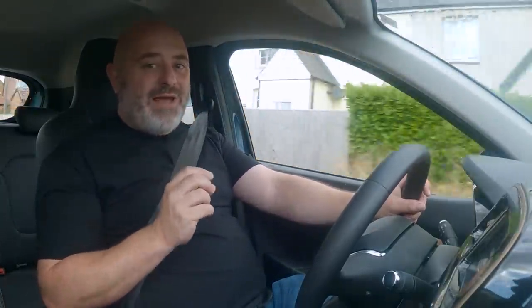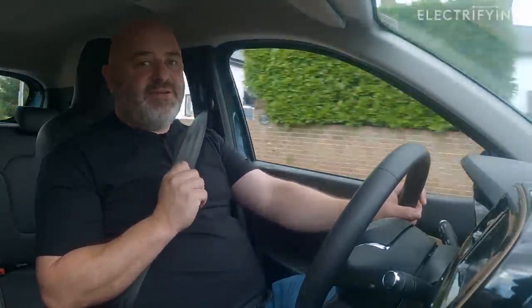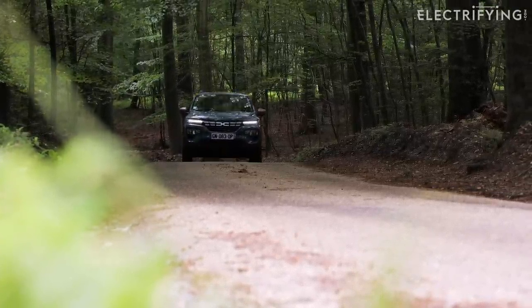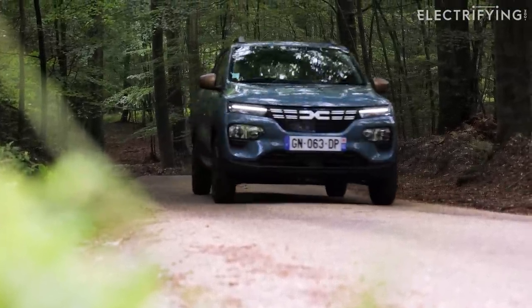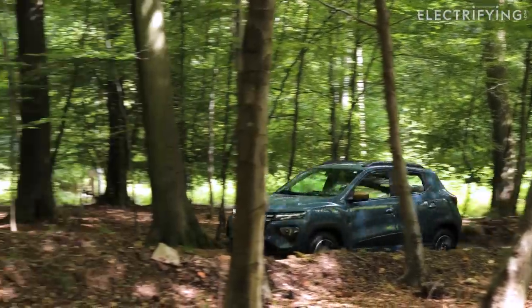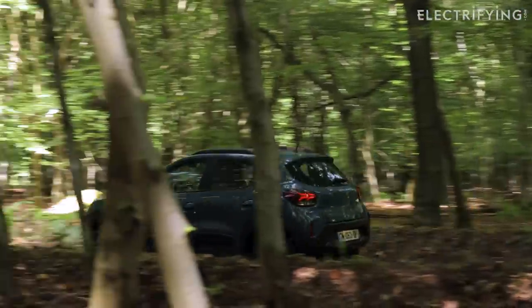This car weighs 975 kilograms, which is about the same as the Picanto with a petrol engine, but it's also half the weight of a Volkswagen ID.3. A lot of that is down to a smaller battery — it's a smidge under 27 kilowatt hours, which is actually more than in my original Nissan Leaf, but around half the size of cars like a Vauxhall Corsa Electric.